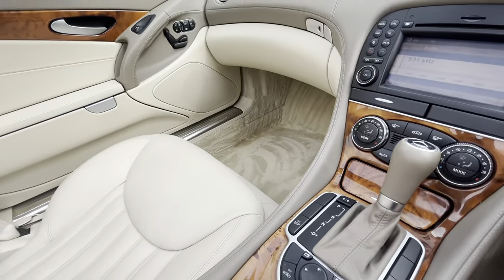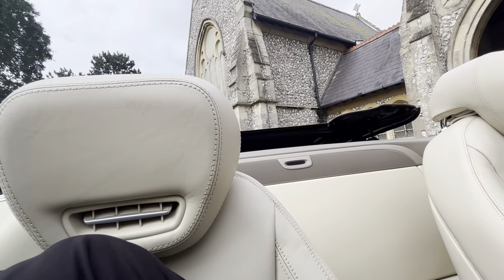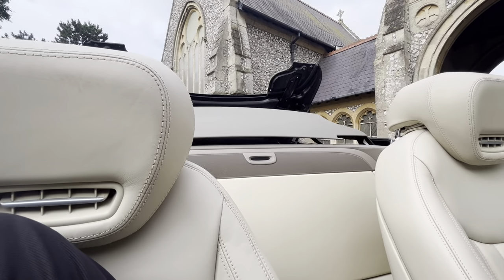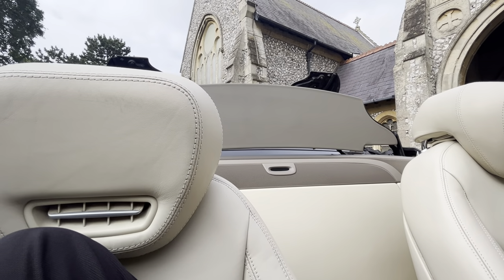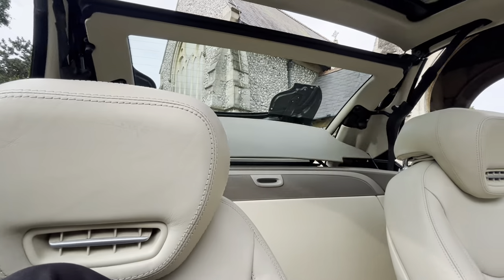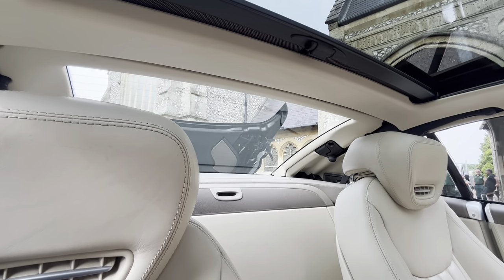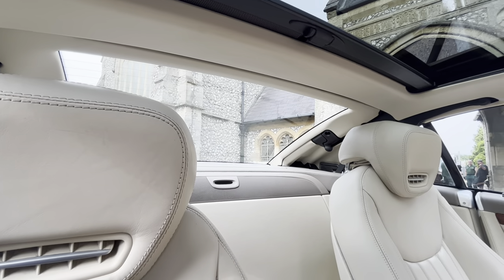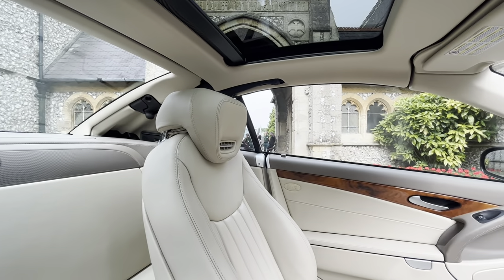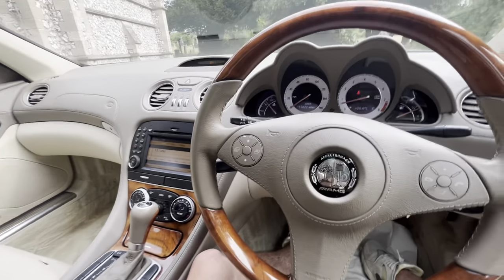Jumping back into the car — push it down this time. Up and over it comes with the Vario at the top. Then the rear windows lock in. Done. Stunning, stunning car.